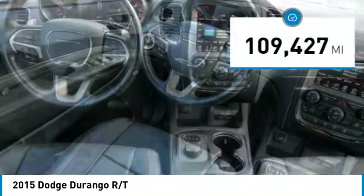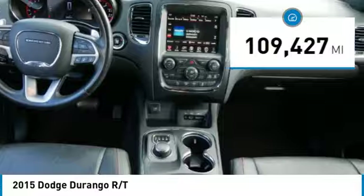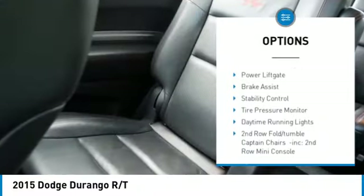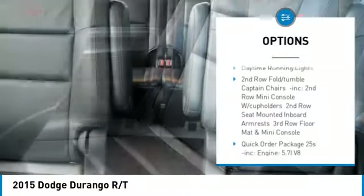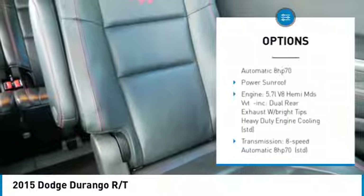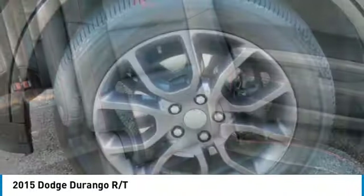This vehicle has less than 110,000 miles. Here are some of this vehicle's great options: rear spoiler, heated mirrors, all-wheel drive, aluminum wheels, remote engine start, power lift gate, brake assist, stability control, and tire pressure monitor.